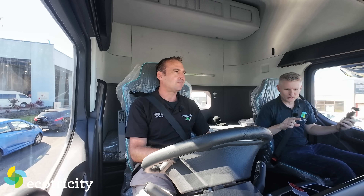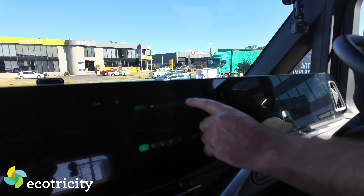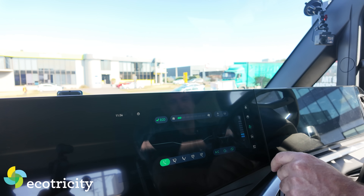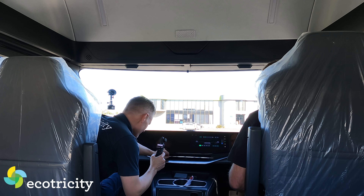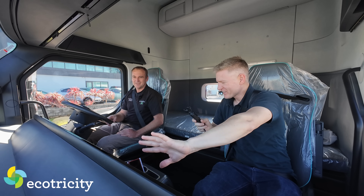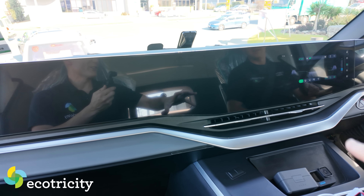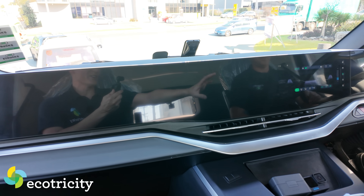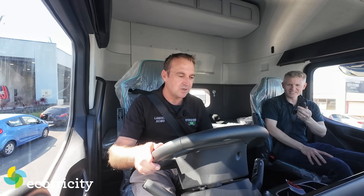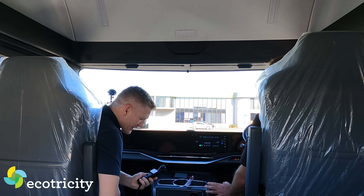One thing to address first: does it have air conditioning? This is a panel-mounted display - just a giant touchscreen like a Tesla. Turn it to coldest - got adjustable vents here. That's nice. There are no buttons anywhere apart from hazard lights, horn, and parking brakes. It's sci-fi.